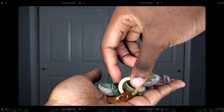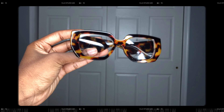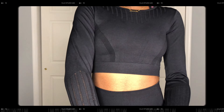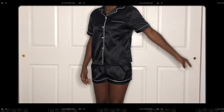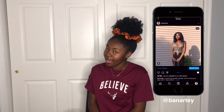Hey YouTube, Banartey here! If you're new here, hi, welcome — my name is Bria. Today I'm bringing y'all a back-to-school try-on haul with some SHEIN pickups, so hopefully you guys stay tuned and enjoy.